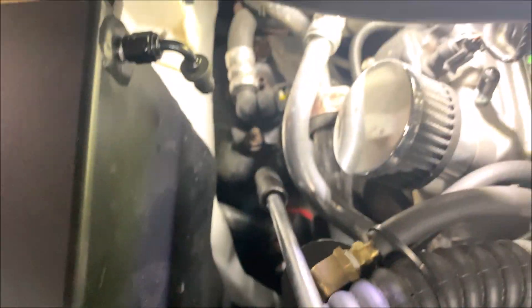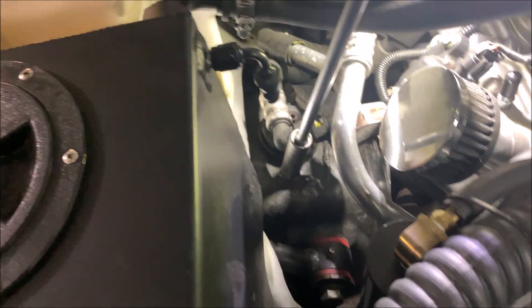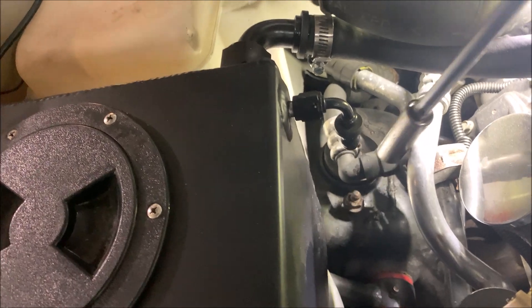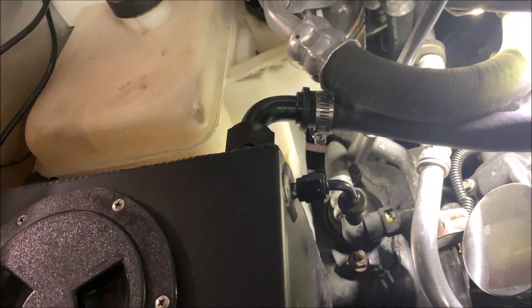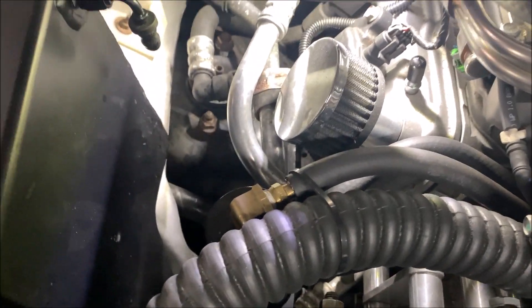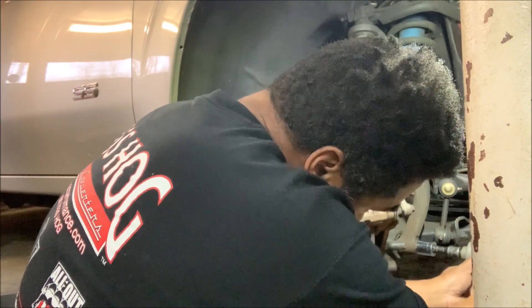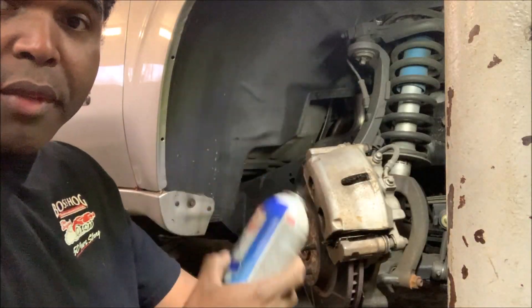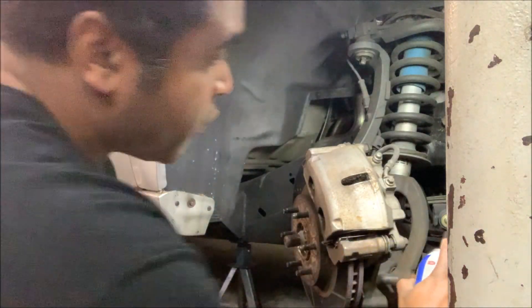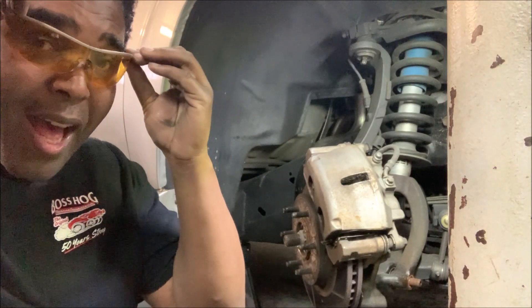We're going to loosen these two bolts — one there and one right there. I like loosening them to the point where they're not off but they've got a couple threads, just in case something jumps off. They won't completely come out until you're ready for them to come out. I've got to remove that bolt — and see what I mean? I should have used anti-seize.